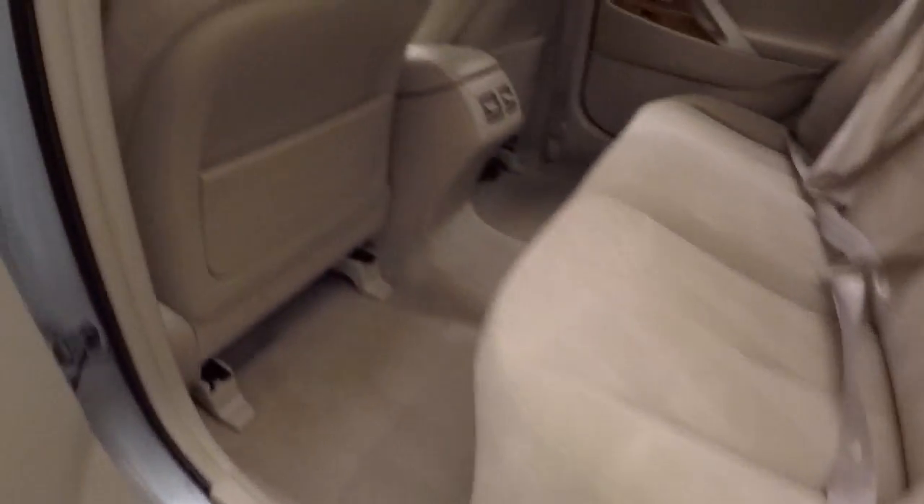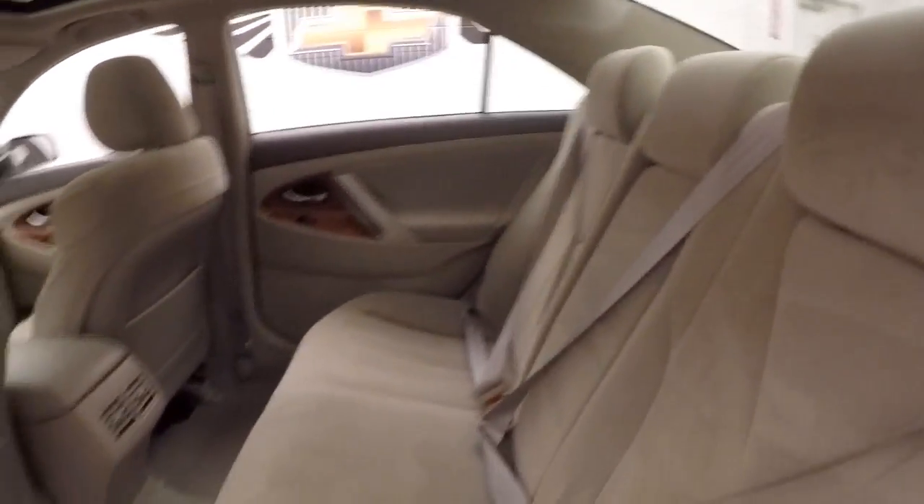Alloy wheels, interior is in great shape — nice bright interior, nice and comfortable, plenty of room.